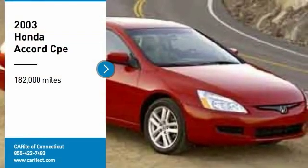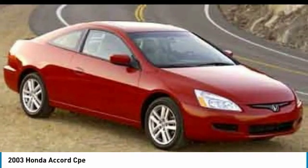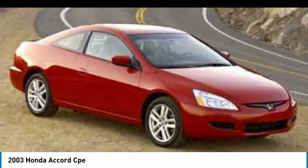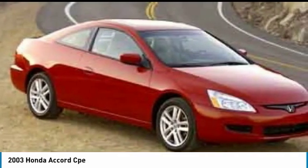Stop by and take a look at the 2003 Accord — ingeniously simple, yet overflowing with luxury and technological creativity. All that and more in the Accord. Here are some of this vehicle's great options.